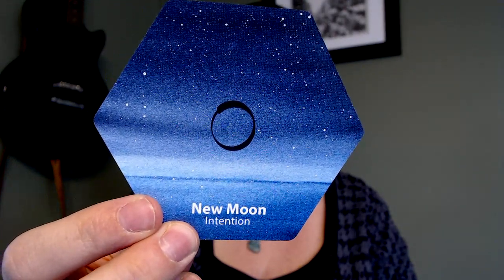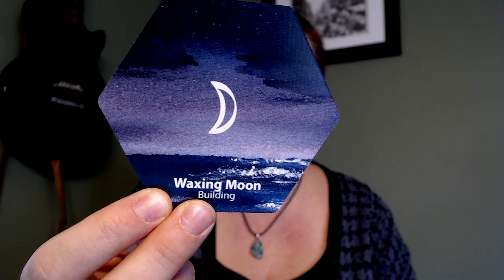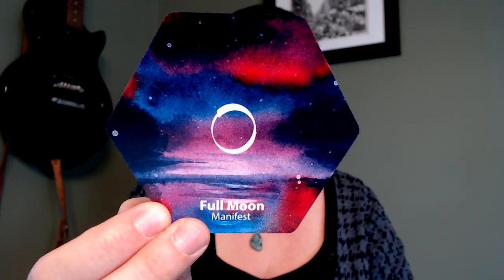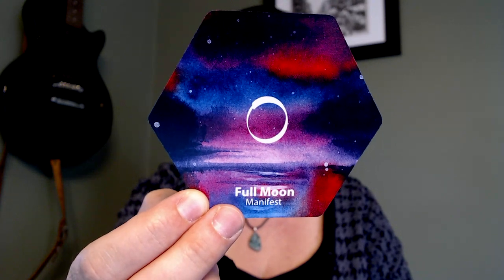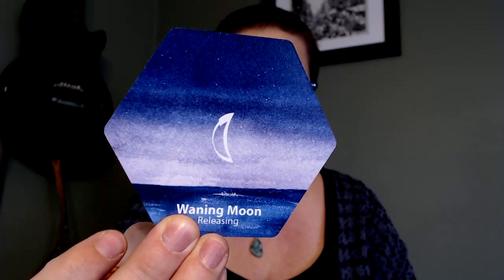New moon — intention. Waxing moon — building. The waves on this card are amazing. The moon cards are so good — I just want them on my wall. Full moon — manifest, with basically all of my favorite jewel tone colors. Waning moon — releasing. Every time I get to one I think it's my favorite one.